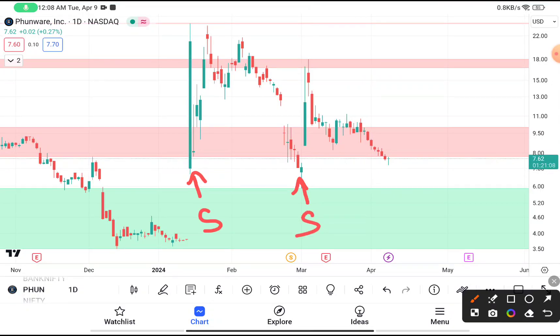If you're thinking to buy this stock, you can definitely buy it from here by putting your stop loss below six dollars. You have clearly seen that near about six dollars this stock tried to make, on a daily time frame, a hammer candle. After making a hammer candle, the next day was a huge momentum in PHUN stock.